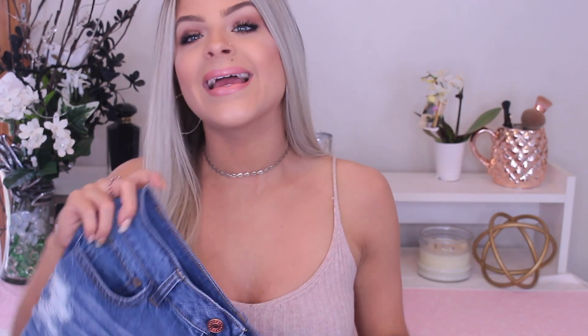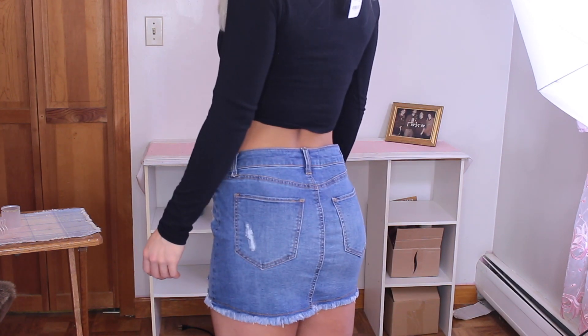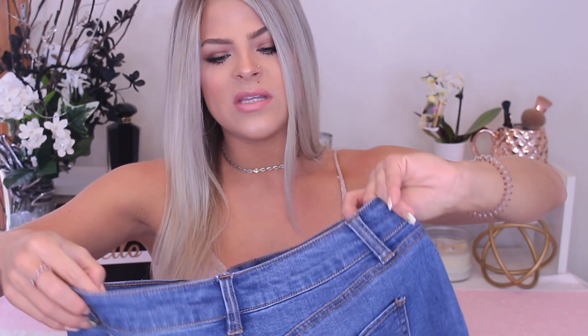The next skirt I got from Charlotte Russe is a jean skirt. This trend seems to be coming back — I used to have a jean skirt back in middle school and high school but haven't owned one since. I saw this on the website and thought, why not? This is in a size small. It's pretty cute for a laid-back look — I could see wearing converse or flip-flops with it. You could dress it up or down, throw on a loose baggy V-neck or a super dressy crop top. It's by the brand Refuge and it's not super super short.